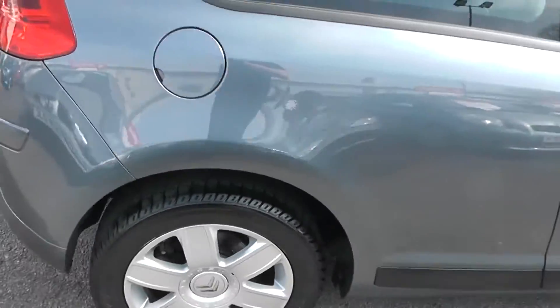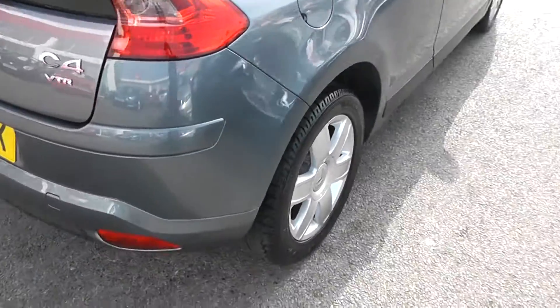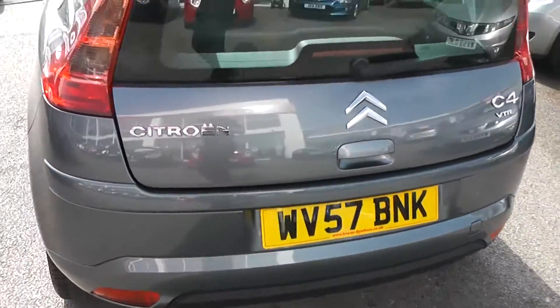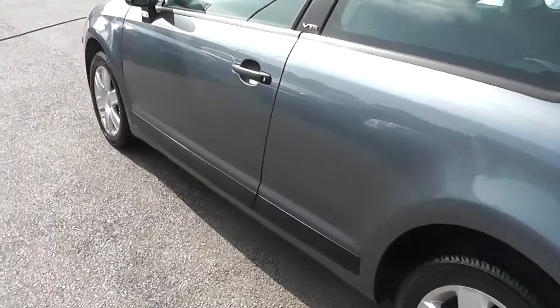This is a three-door coupe style car. As you can see, the paintwork's in really good condition — there's no stone chips or scratches anywhere. The alloy wheels are also in really good nick; there's no curbing on those.